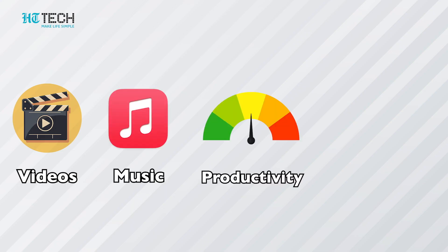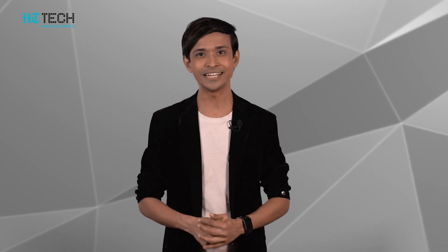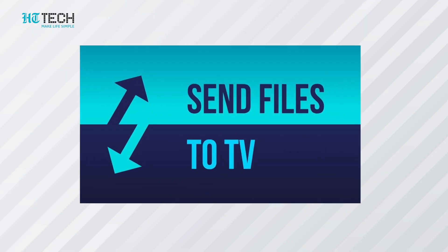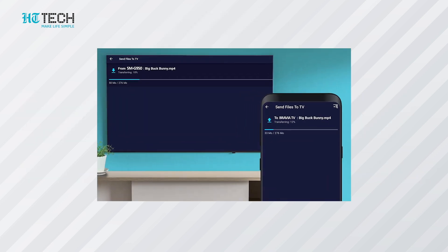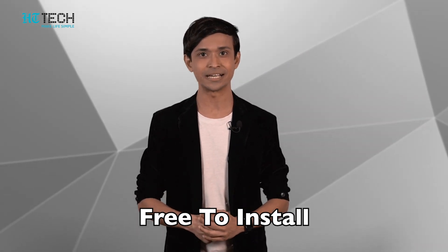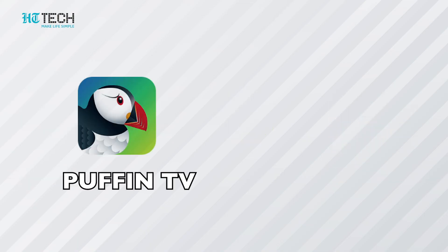Send Files to TV: we all have those sessions with friends and family where we want to enjoy pictures from our latest trip or a cousin's wedding on the big screen. Send Files to TV lets you share photos, videos, and other files from your other devices to your Android TV via Wi-Fi. The best thing about Send Files to TV is that it is free to install on every device — available on Windows, Mac, Android, and Android TV.